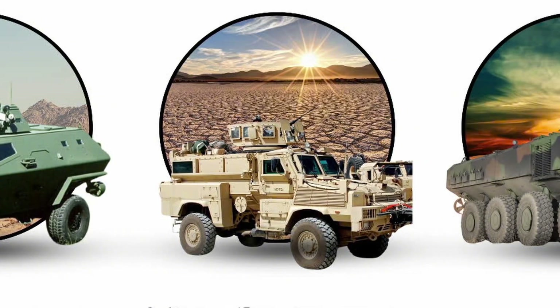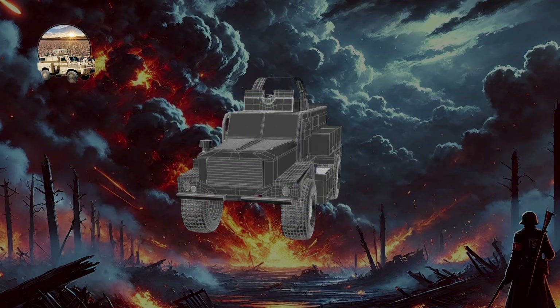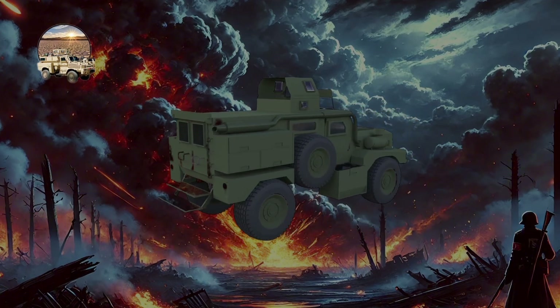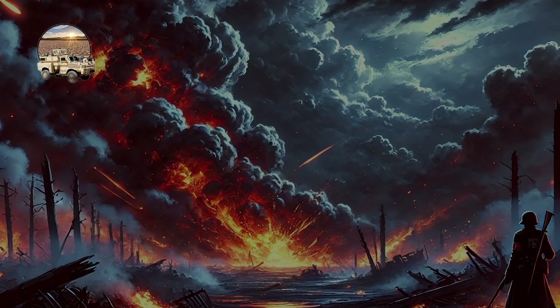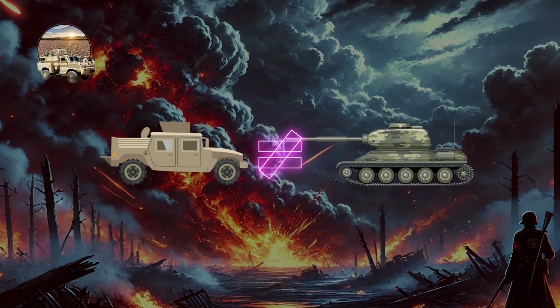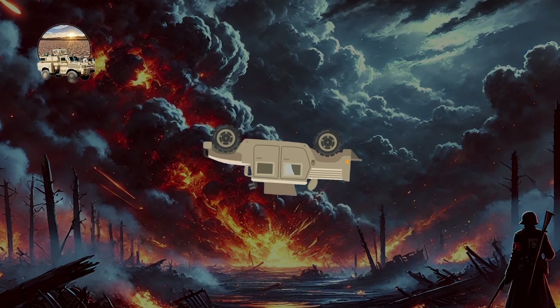Mine-Resistant Ambush Protected, or MRAP, vehicles are heavily armored military vehicles designed to provide superior protection against roadside bombs, improvised explosive devices, or IEDs, and ambushes. They are characterized by their V-shaped hulls, specifically engineered to deflect blast impacts from underneath, safeguarding the vehicle and its occupants. Compared to other armored vehicles, MRAPs stand out for their blast resistance and focus on countering asymmetric warfare threats. However, MRAPs are heavier and have a high center of gravity, making them more prone to rollovers than lighter, more agile vehicles.